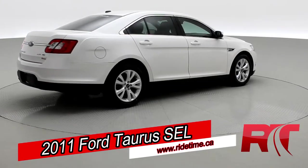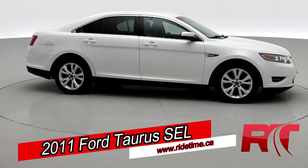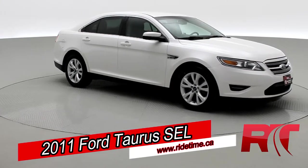So, as we come back around to the front of the vehicle here, sit back, enjoy the ride, and let us here at Ride Time take you on inside our 2011 Ford Taurus SEL.